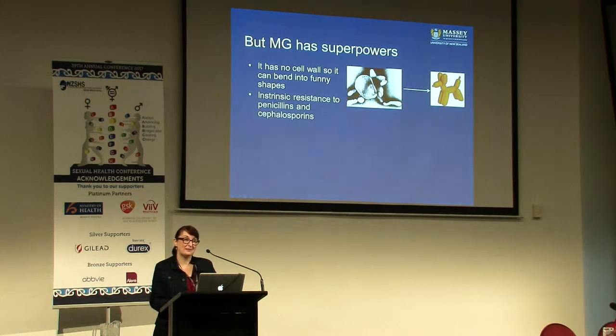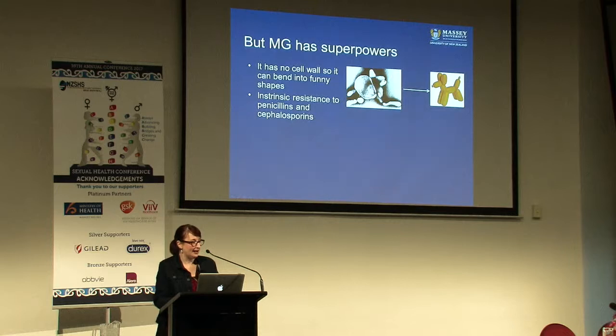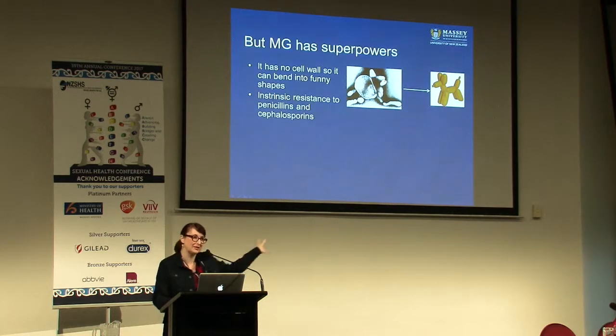MG is a great bug because it has superpowers, and I love to tell my students about this. Because it's got no cell wall, it can bend into funny shapes. Because it doesn't have a cell wall and penicillins and cephalosporins target cell walls and punch holes in them and make the bugs explode, it has intrinsic resistance to that group of antibiotics - so you're screwed from the start with those ones.